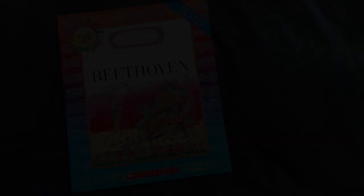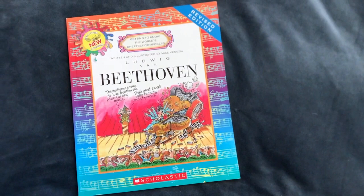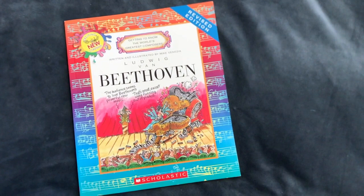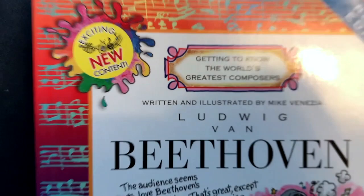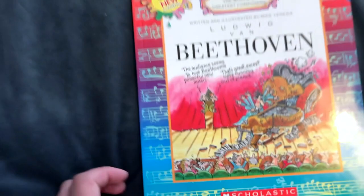All I did was grab a book on the life of Beethoven. We love the Who Was series but they didn't have one on Beethoven, so I went with this one — it's called 'Getting to Know the World's Greatest Composers' and this is the one on Beethoven. It's a Scholastic book and I bought it from bookdepository.com. I love Book Depository because they have free shipping, and shipping to Australia where I live is super expensive.